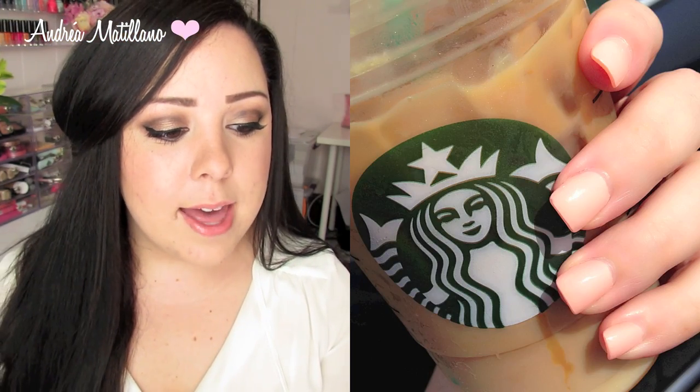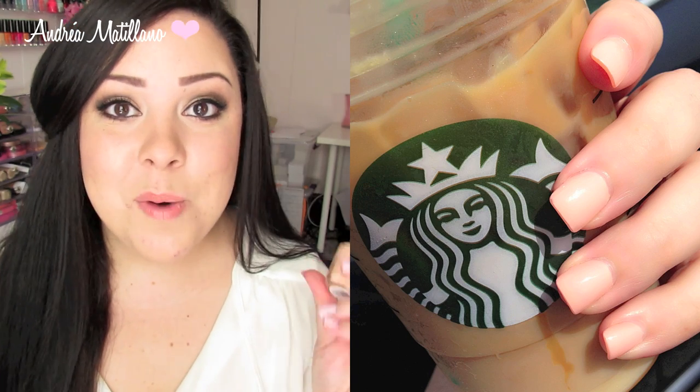My favorite nail polish has been A Crued Interest by Essie. I posted this on Instagram and a lot of you said you love this color too. It's just such a pretty, gorgeous pastel peachy creamsicle color that I think is so fun for summer and I love it so much.